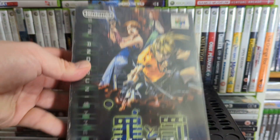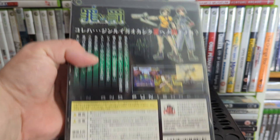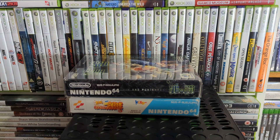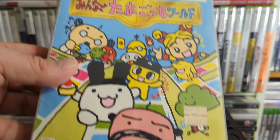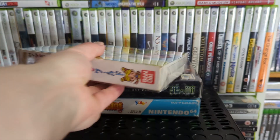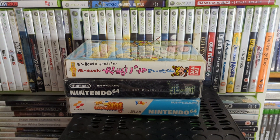Then we have — why can I not remember — Sin and Punishment! It's like a rail shooter almost — a shooting game where you run side to side blasting stuff in front of you. It's good fun. And one I've yet to play is a Tamagotchi game, though I can't remember what it's actually called. Out of the Japanese games the only one you really want to buy is Sin and Punishment.